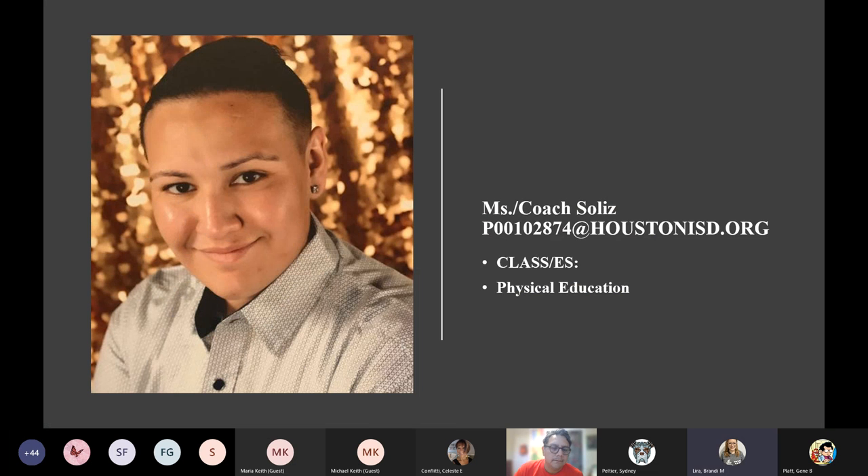We have about one minute remaining in our scheduled time, so we'll be quick. We only have a couple more teachers left. Hi everyone — I'll be fast. I'm Coach Solis, the physical education teacher for this school year. The quickest way to reach me is Teams or email.